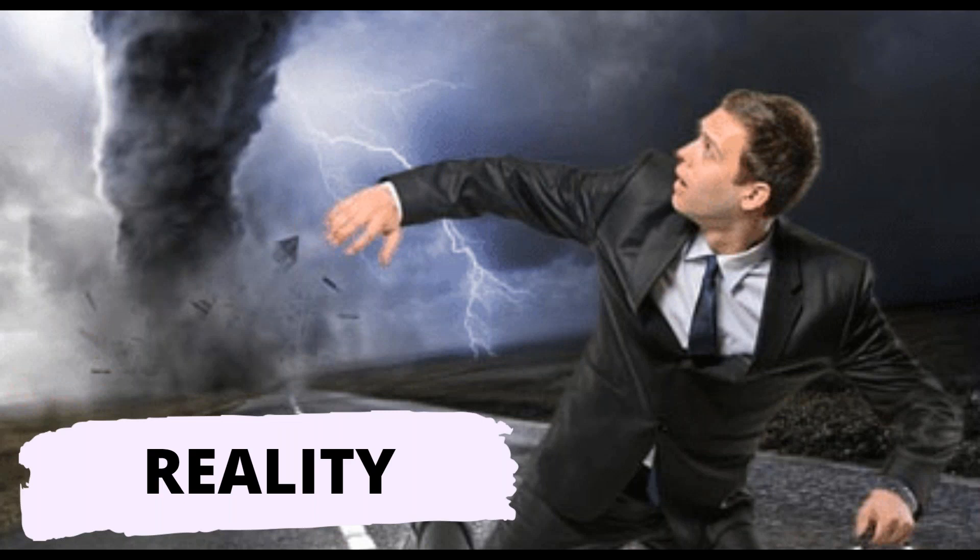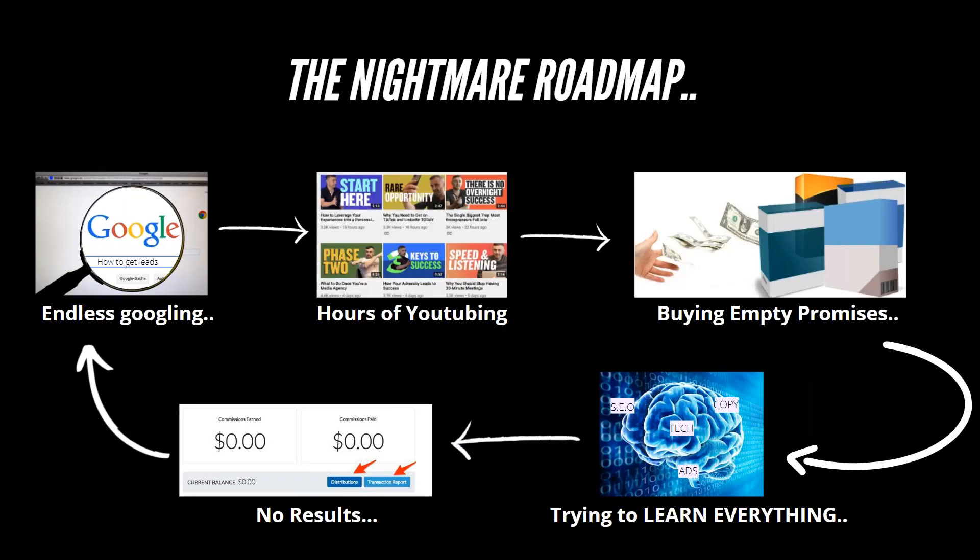That's because I was walking the nightmare roadmap, and it's crucial for you to understand it. Does it sound familiar? It starts with instant Googling — how to get leads, traffic, sales, make money online — followed by hours of YouTubing. Then buying empty promises, trying to master all of them: learn SEO, learn copywriting, learn ads. In the meanwhile, mastering none of them. Zero commissions, zero sales. Then back to Google asking how to get leads again — and the nightmare starts all over.